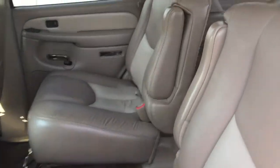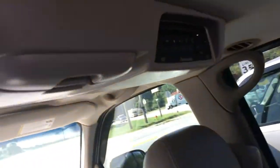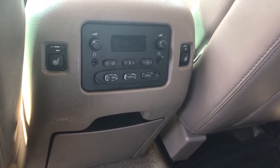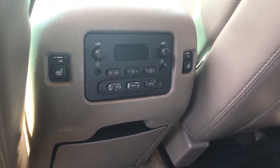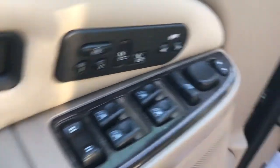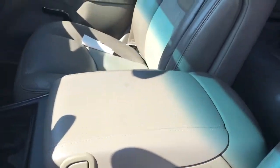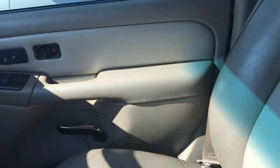The interior in this one is leather, so you have your second row captains. You also have your DVD. The rear second row is heated, in addition to your power windows and door locks, power pedals, and your front seats are heated as well.